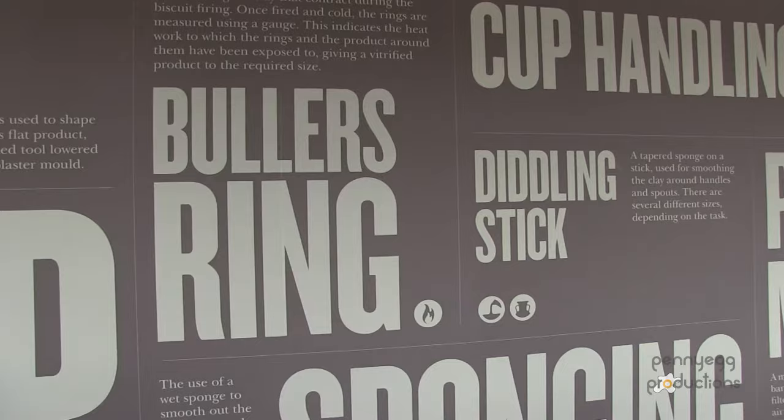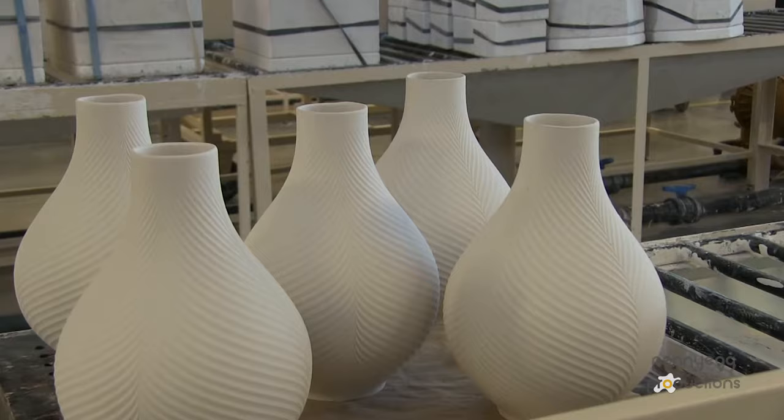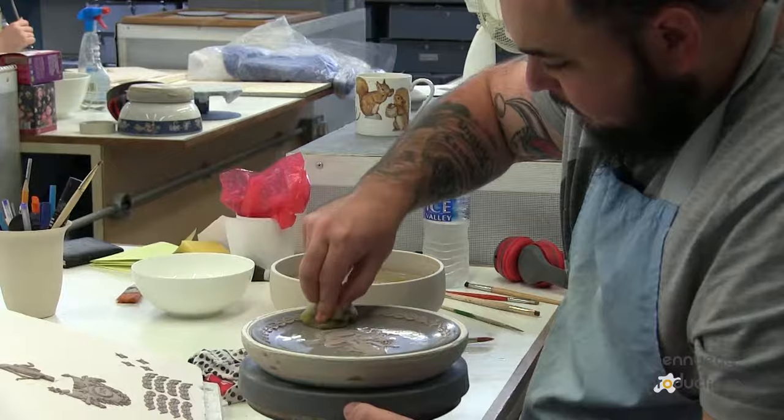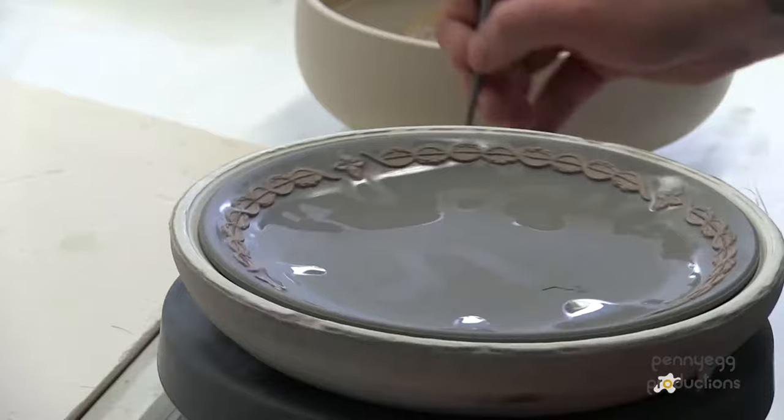I feel so proud and so privileged to be able to show visitors around the factory — for them to actually see the skill and the artistry and the craftsmanship that goes on here at Wedgwood. It's kind of ordinary people doing extraordinary jobs, and I feel very, very proud and very privileged to be part of that.